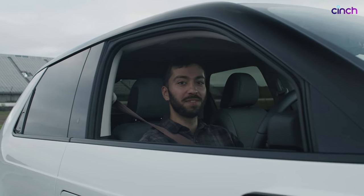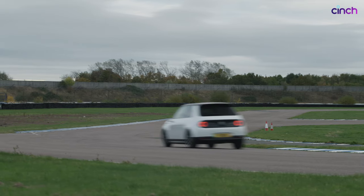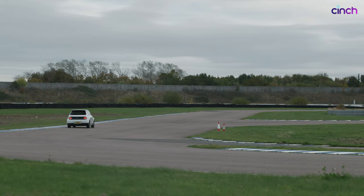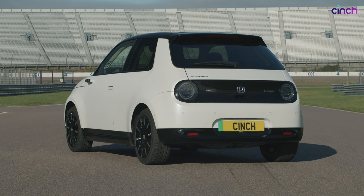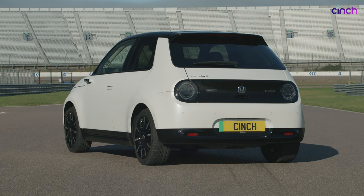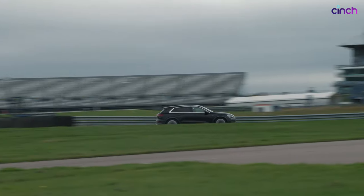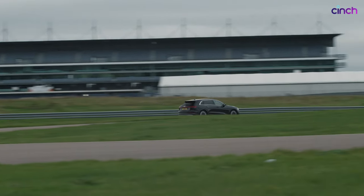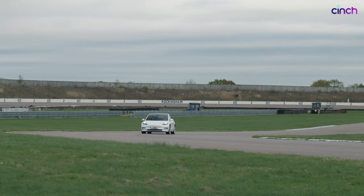The Honda did properly conk out on the hill, but remarkably when we went to rescue it later it started and drove an extra 200 metres before stopping again — it just didn't want to give up. What this test has shown is that you really shouldn't drive your electric car beyond zero percent, but if you do find yourself stuck, you've thankfully got a bit in reserve. Thanks for watching — if you liked what you saw, give this video a thumbs up, subscribe to the Cinch channel, and click that bell notification button to see content first.